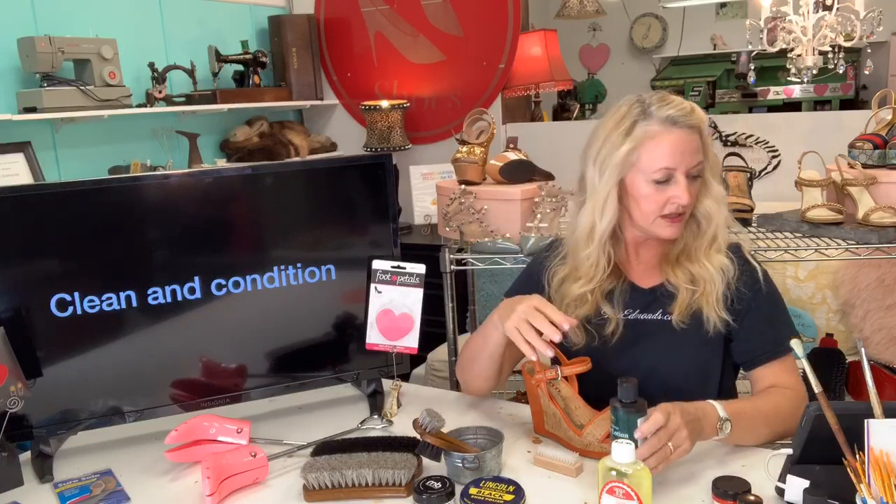Then I follow up all my cleaning with the Cadillac Boot and Shoe Care leather lotion. This is material-specific — you don't want to put it on suede or fabric — but it's definitely great on leather. I've restored all kinds of things with it: old saddles, you name it. No matter what it is, I typically apply the Cadillac Boot and Shoe Leather Lotion first.